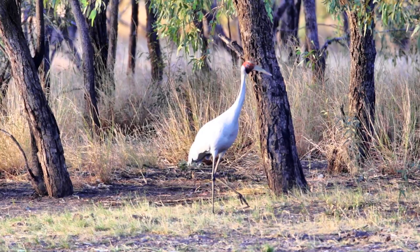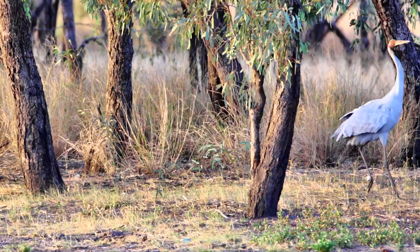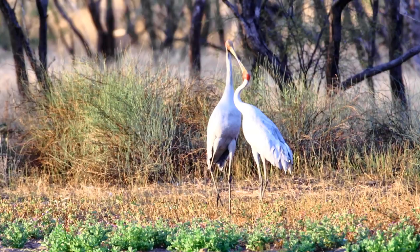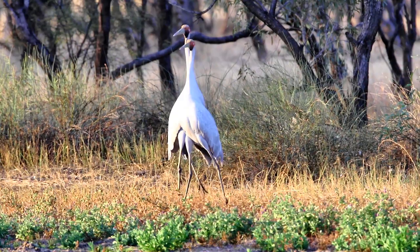Brolgas bond for life and when they begin to call like this it is the beginning of their dance. The female gives a single call and sometimes - not always - the male will then give a double call. It is also said that the male will often open his wings a lot more than the female, and he is a large bird.